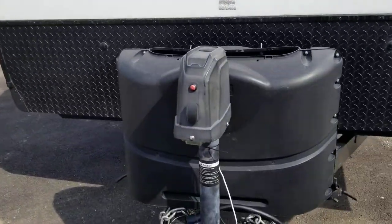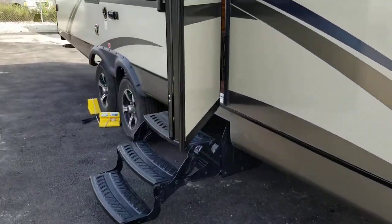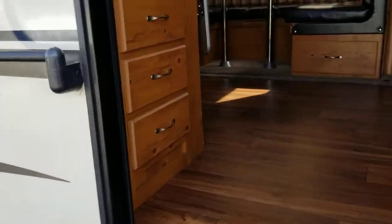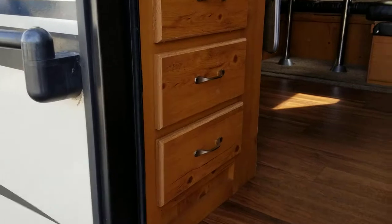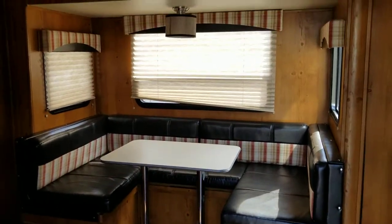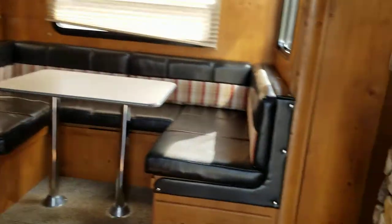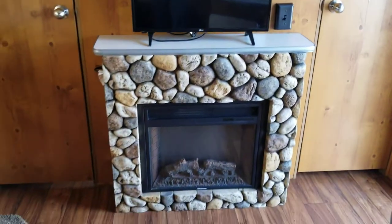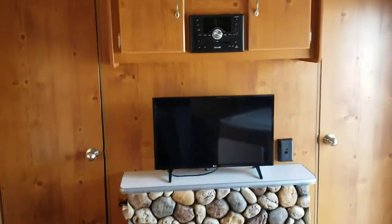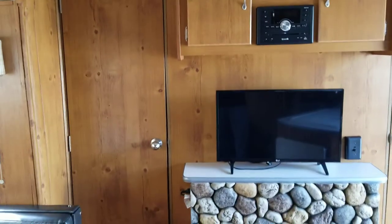It's a nice feature having the automatic jack system. Let's take a look inside. First, walking in you have some great storage. The dinette booth is actually what's in the slide-out, and that dinette turns into a bed. Up front here is where you have a great fireplace, TV, and radio.